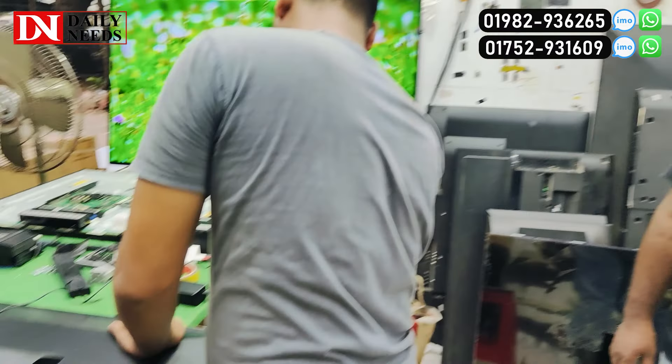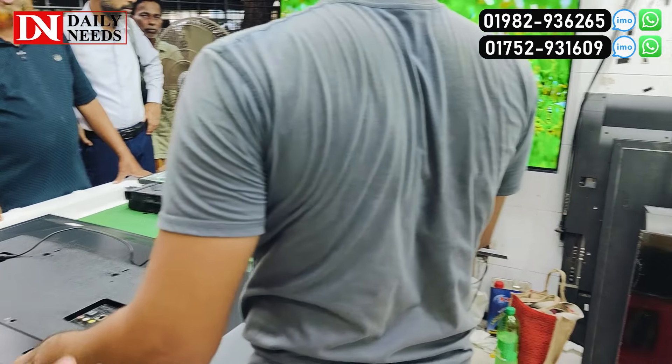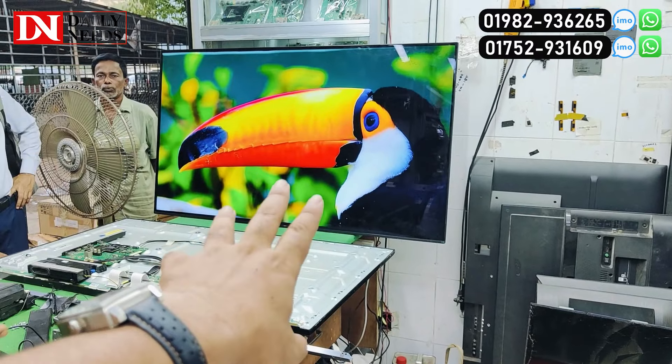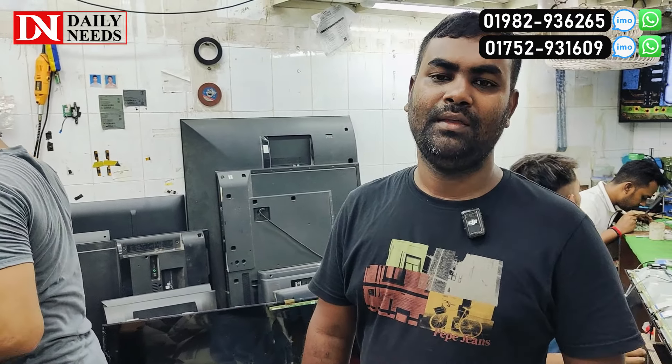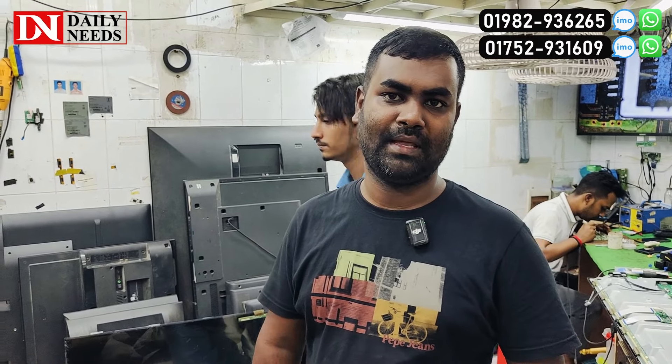So guys, how do we talk about television repair service? The TV show is a very popular one. The video shows how many people like this — it's an OLED TV. QLED — Samsung QLED, Sony OLED. That's a great thing.